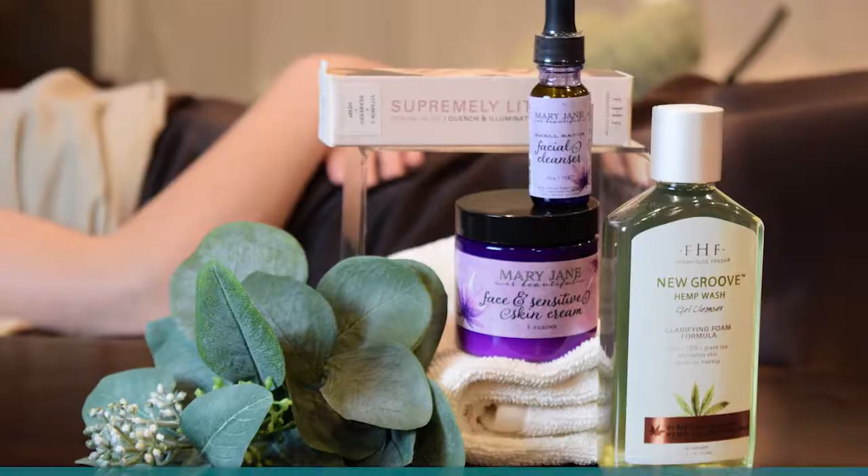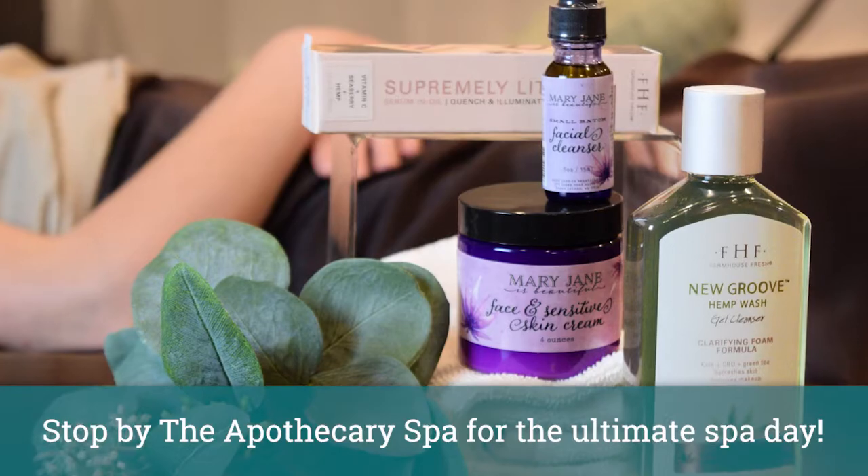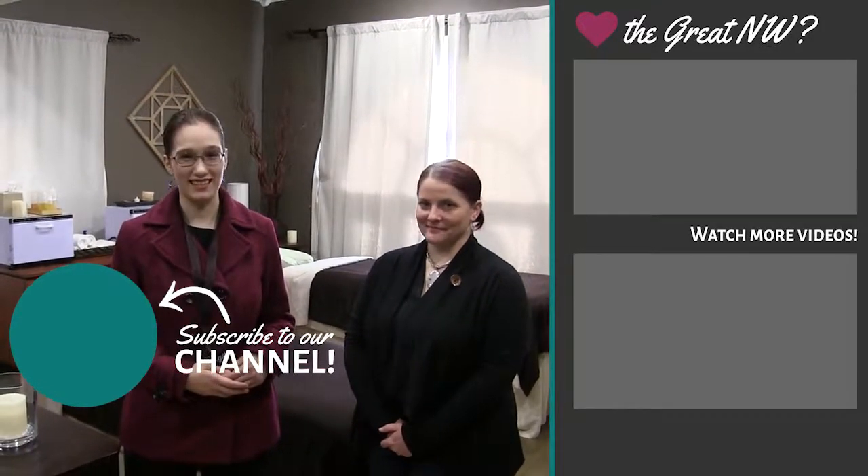Plan your next day trip in Anacortes at the Apothecary Spa at the Majestic Inn & Spa. They have a wide range of services and products, from therapeutic to the purely luxurious. Be sure to subscribe to the channel for more videos just like this.